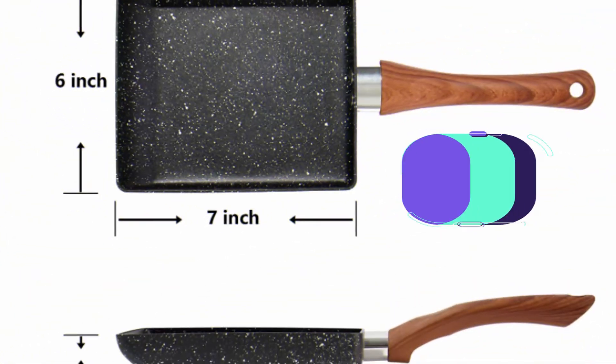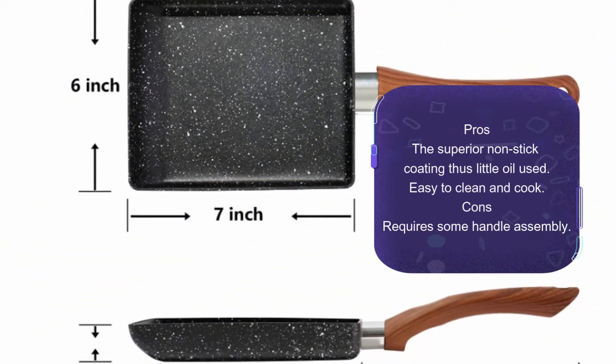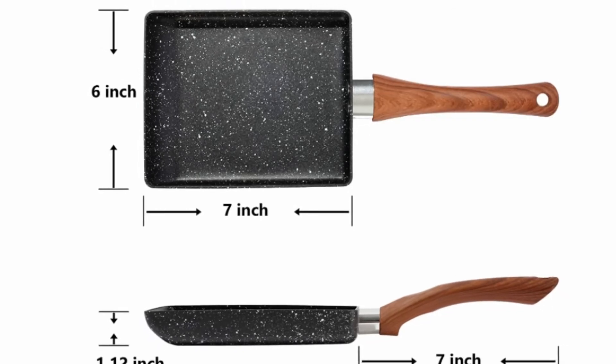Overall, this is a rectangular-shaped pan with easy operation. It also features an ergonomic bakelite handle for easy grasping while cooking.